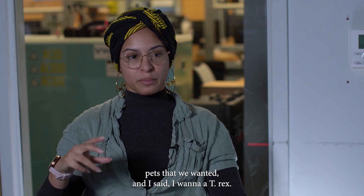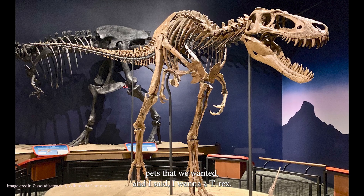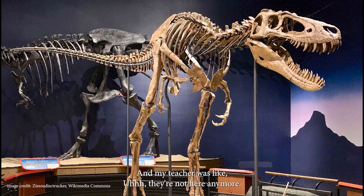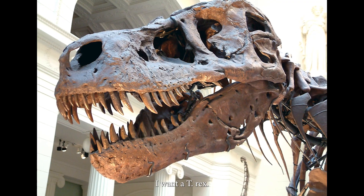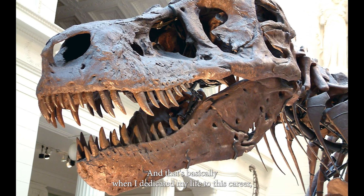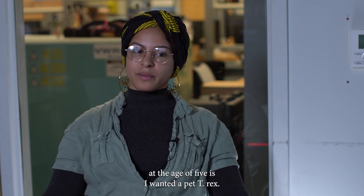When I was in kindergarten, we got to talk about pets that we wanted, and I said I want a T-Rex. And my teacher was like, they're not here anymore. And I was like, why? I want a T-Rex. And that's basically when I dedicated my life to this career at the age of five, because I wanted a pet T-Rex.